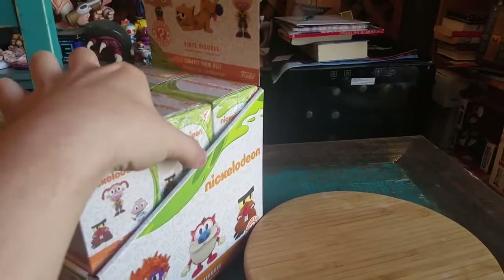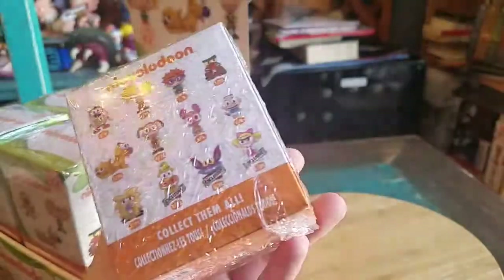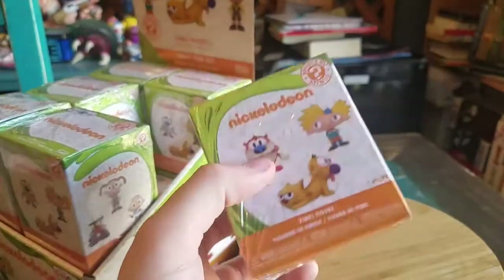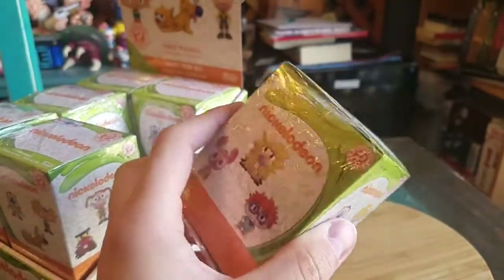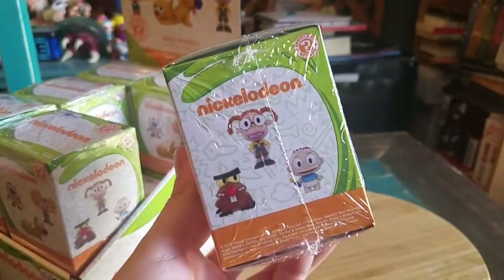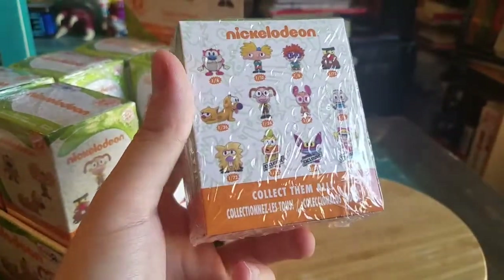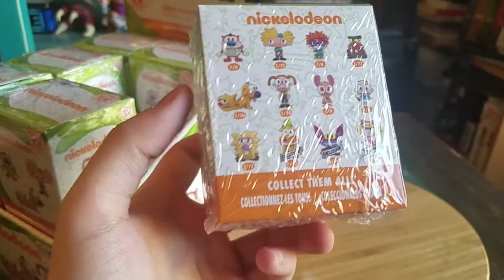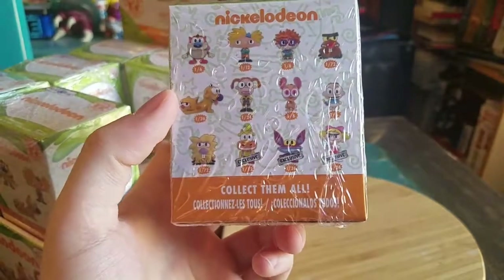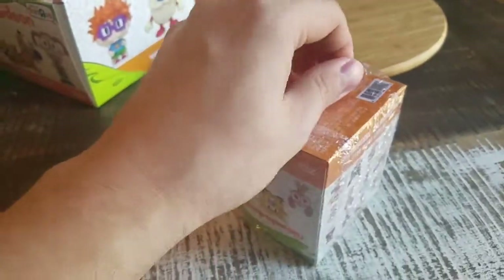This is the exclusive Toys R Us boxes. In the U.S., of course, Toys R Us ended up dying and going out of business before these were able to go on sale. Luckily they just sold them on the Funko website, and there's three exclusives that we're going to be trying to get. I know I probably won't open the rest because they're all going to be repeats and stuff. So wish me luck here.